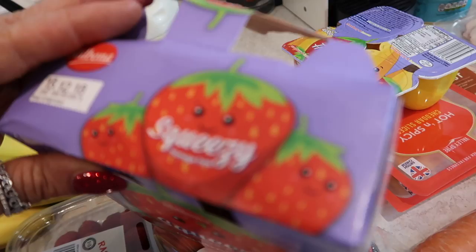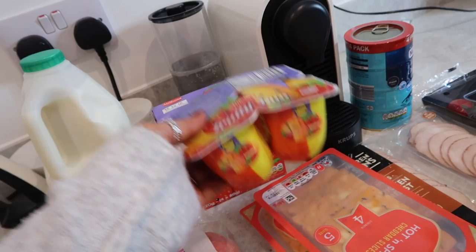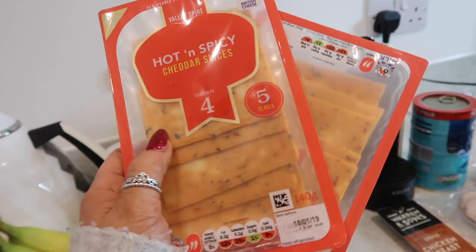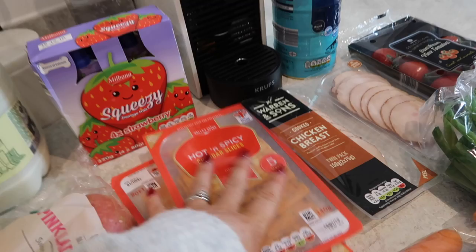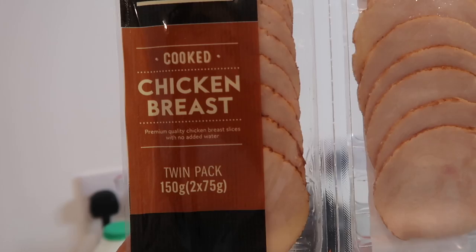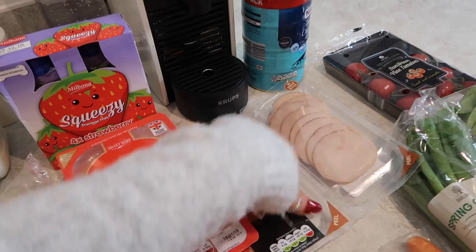I also got some squeezy yogurts — though one is already missing thanks to Charlie, but that's what got him through the shopping trip. I got some bigger dual yogurts which were about 70p each, really cheap, so I got four. Fraser and I absolutely love this hot and spicy sliced cheese — just two slices with some crackers really fills a gap. I also picked up some cooked chicken breast slices — 100% chicken breast with no added water — for making little adult lunchables with crackers and cheese.